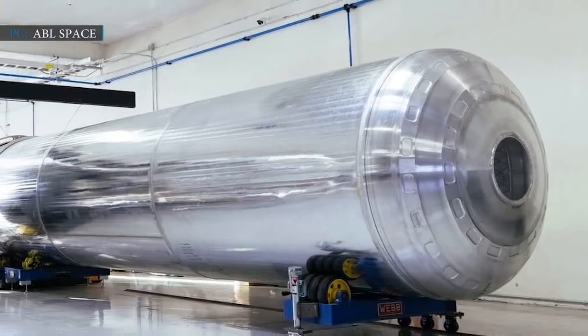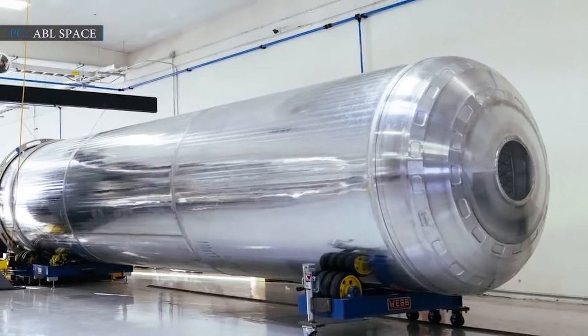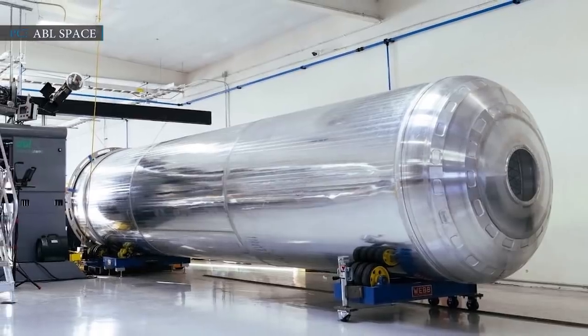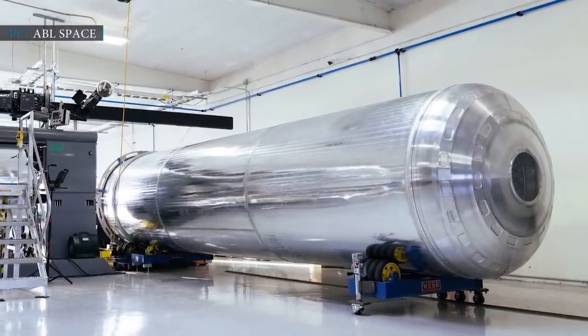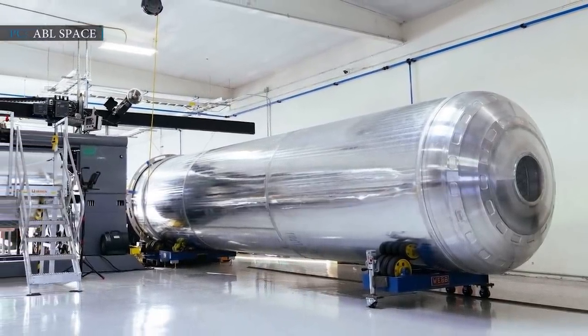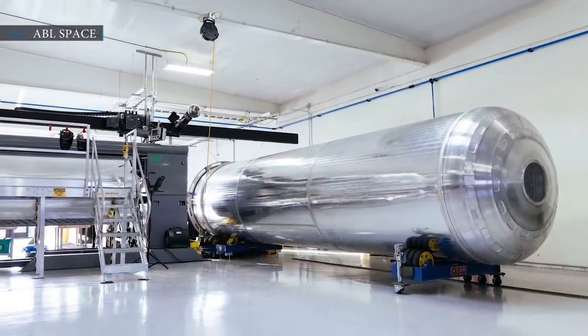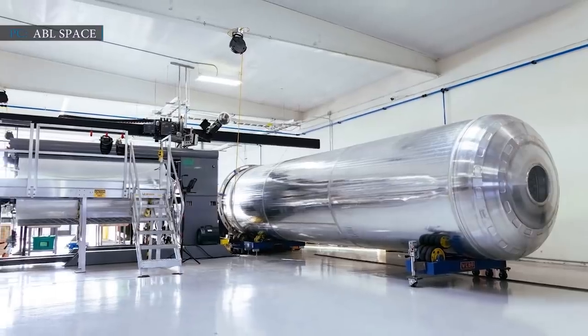Nick Smith, Regional Director of Lockheed Martin Space, said: 'We are absolutely committed to the success of this program and the world-class capability that ABL Space Systems brings will allow us to build on our long-standing partnership with the UK and strengthen the growth of the UK space sector.'